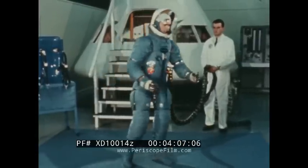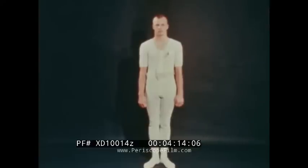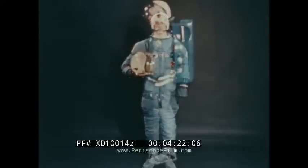The unit is actually made up of several major components. These include a constant wear garment, a liquid-cooled undergarment, a pressure garment assembly including helmet, boots, and gloves, a portable life support system carried on the back, and a thermal micrometeoroid garment.